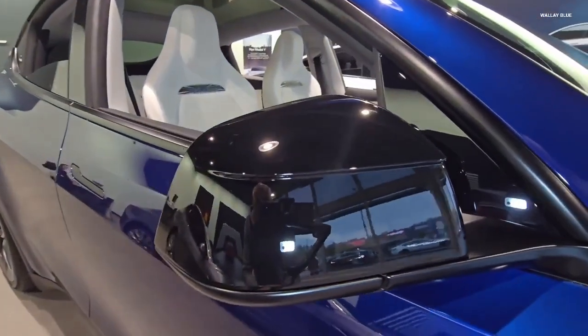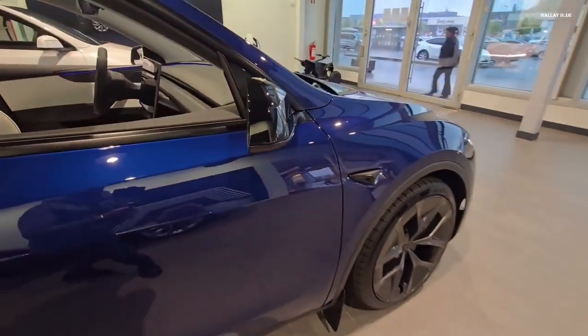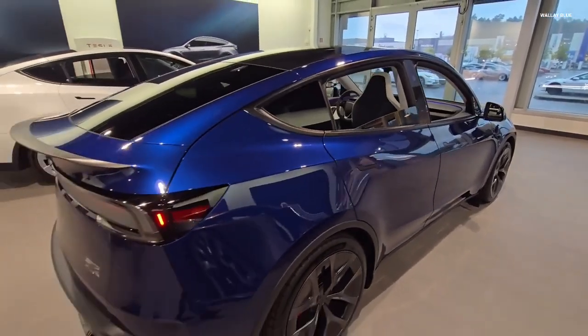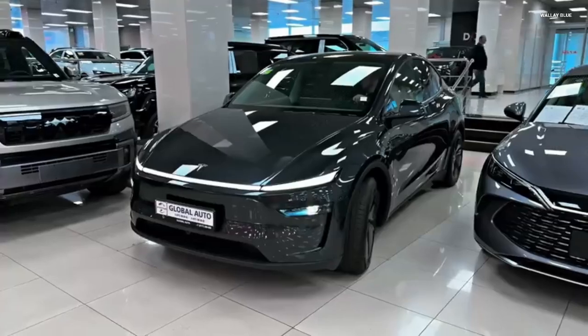While this specific Model Y doesn't have the 10-minute charging yet, it uses the battery philosophy that will make those speeds possible in 2026 and 2027. Tesla is no longer the pioneer in the competitive landscape — they are the challenger.